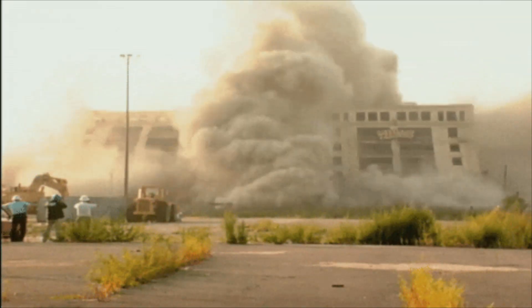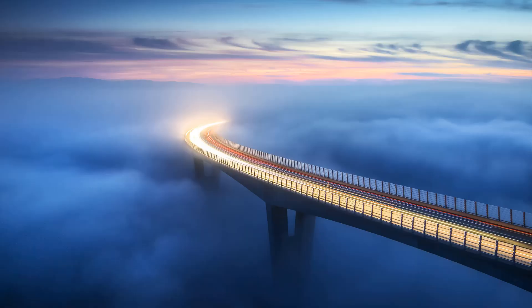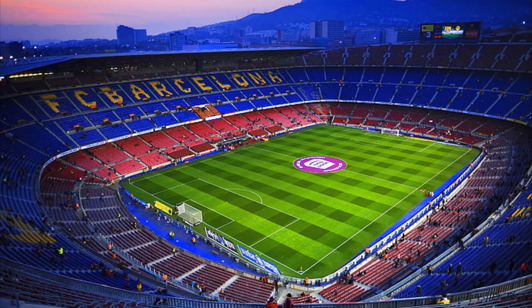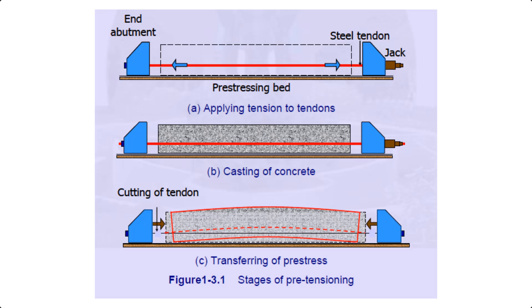This is what happens when concrete fails. And this is how we stop it. Bridges, skyscrapers, even stadiums — how do they stay so strong for decades without collapsing? The answer is a game-changing engineering trick called pre-stressed concrete. And once you understand it, you will never look at buildings the same way again.